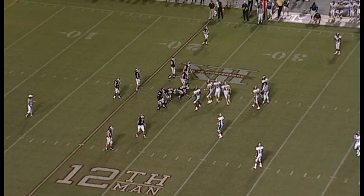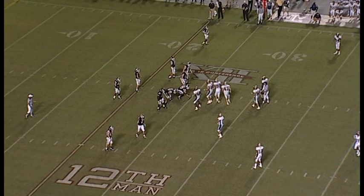Score stays — A&M 24, Montana State 7. Tremendous crowd — a school record for an opening game. Almost 80,000 — 79,438.